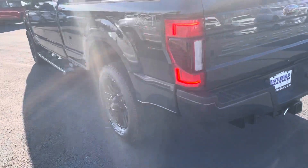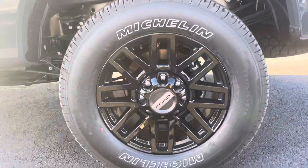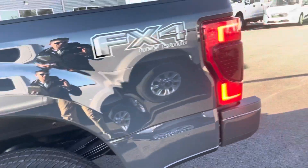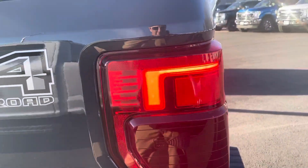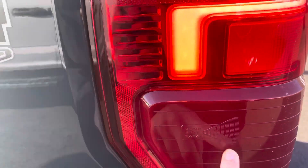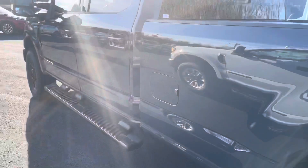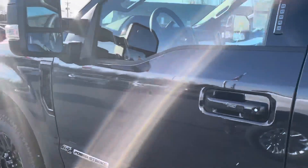10-speed transmission, 20-inch wheels, and it also has the blind spot monitoring as you can see right here. This truck is loaded.